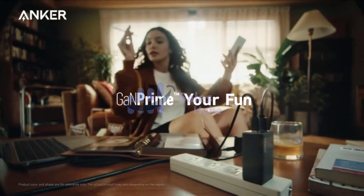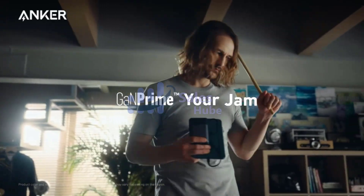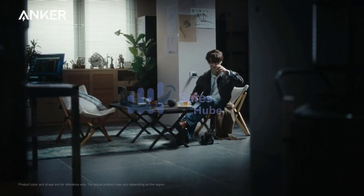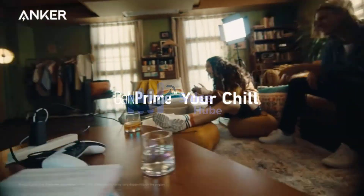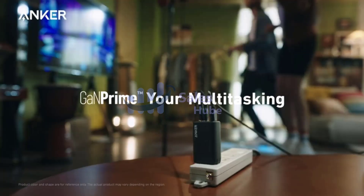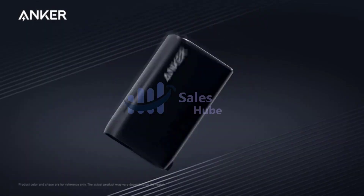Traditionally, power banks are third-party components not included with the purchase of the device. Common features include LED battery status indicators, micro USB or USB-C power connector, and standard USB power output. To find the percentage of your device's battery a power bank can charge, check how many milliampere hours (mAh) it can store and compare that number to your device's battery.